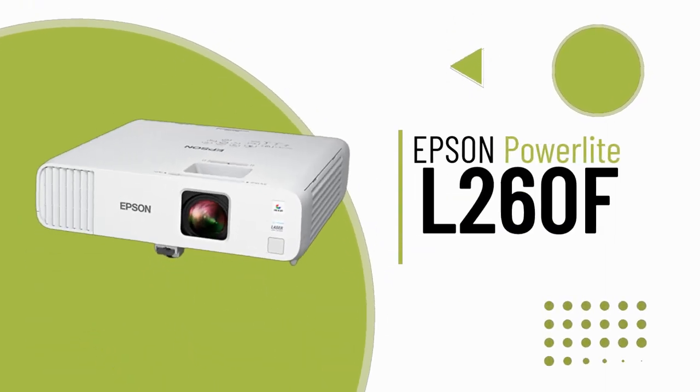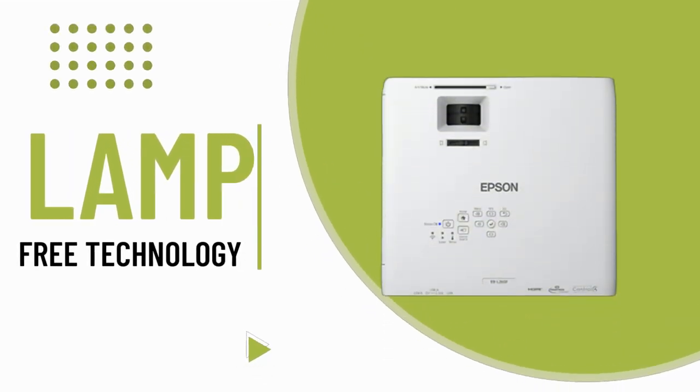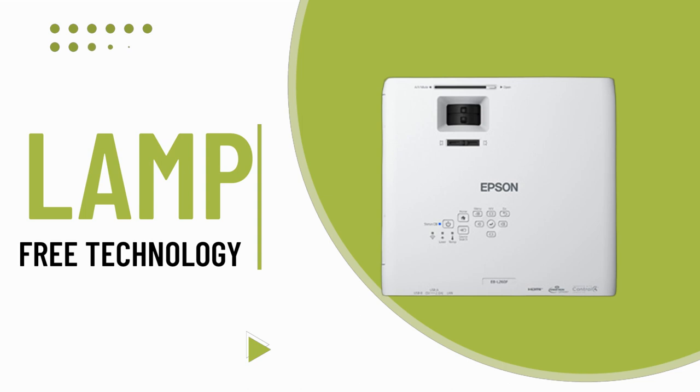Elevate your classroom and conference room experiences with the PowerLight L260F Lamp-Free Laser Display. This versatile projector brings immersive displays to life, delivering impactful lesson content, eye-catching presentations, and captivating signage with stunning 1080p image quality and 4,600 lumens of color and white brightness.